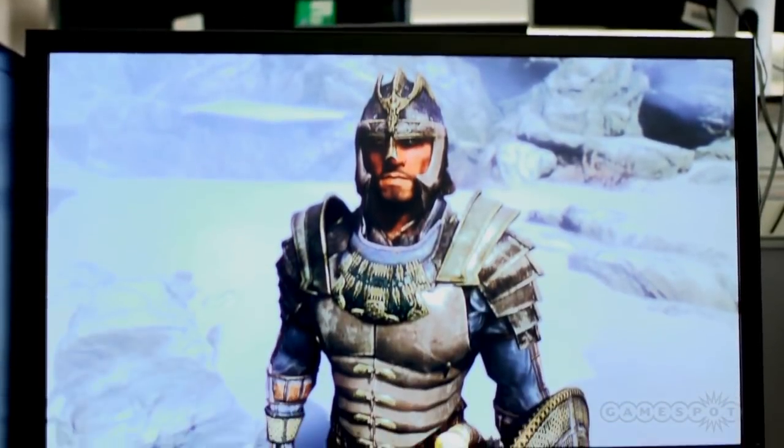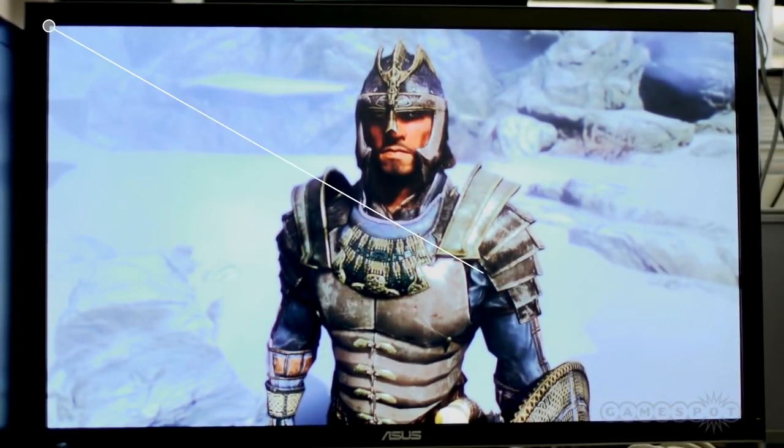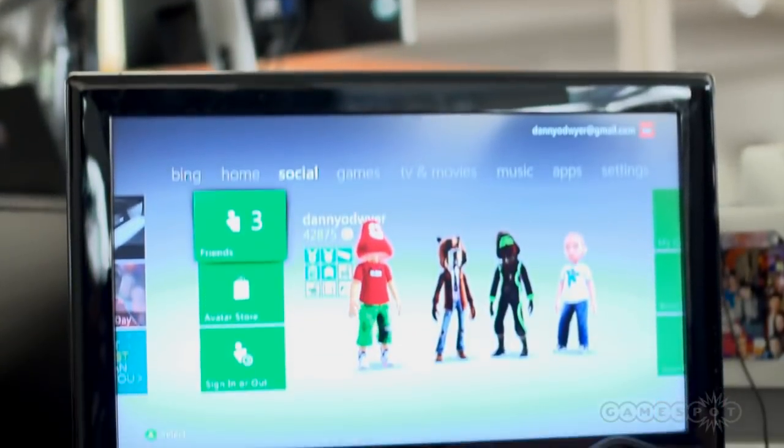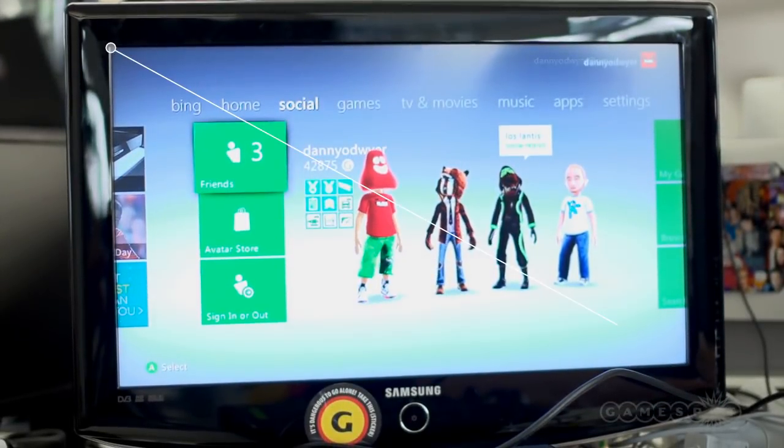Take this 32 inch 4K monitor. From its dimensions and resolution, we can calculate its pixel density at 137 pixels per inch, or PPI. This 23 inch Samsung TV on the other hand, outputting at 720p, has a PPI of 64 — so much less. However, if you stand, say, seven feet away from both of those displays and look at them, while there are obviously differences in terms of size and contrast and other factors, you can't resolve the pixels on either — so technically, they look equally sharp.